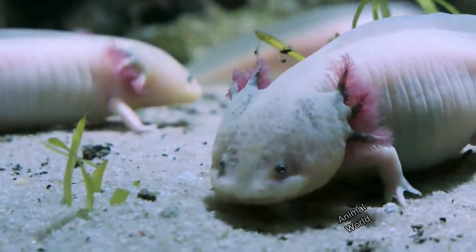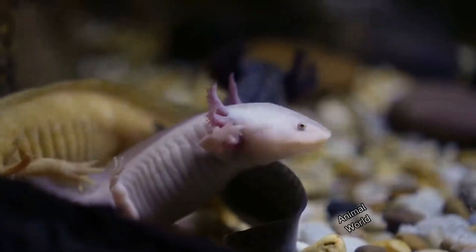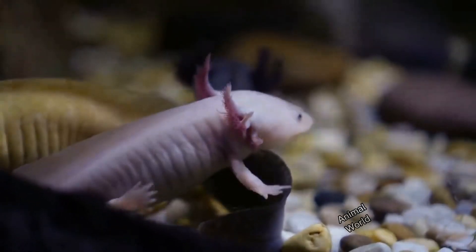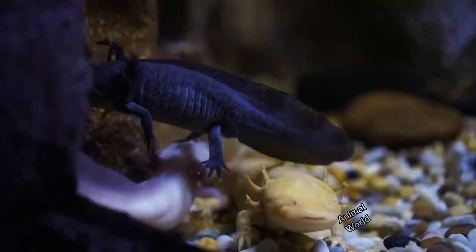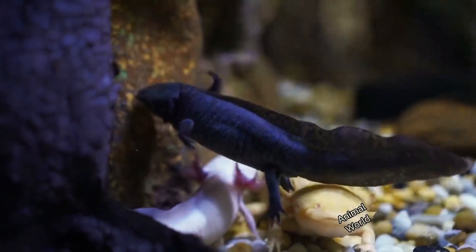We will explore in detail the biology and behavior of this intriguing aquatic being, so if you want to stay up to date with everything that happens in the animal world, subscribe and leave a like.